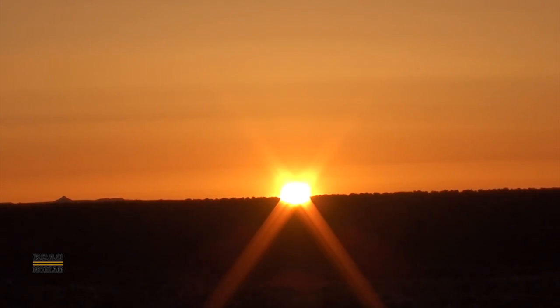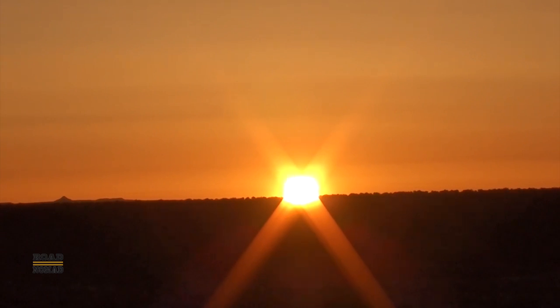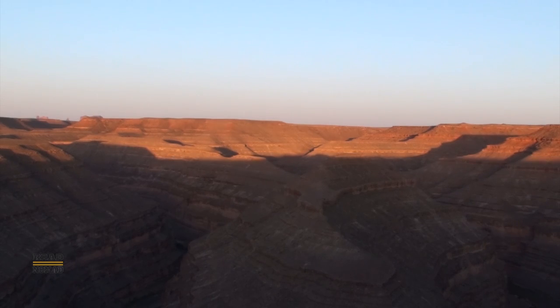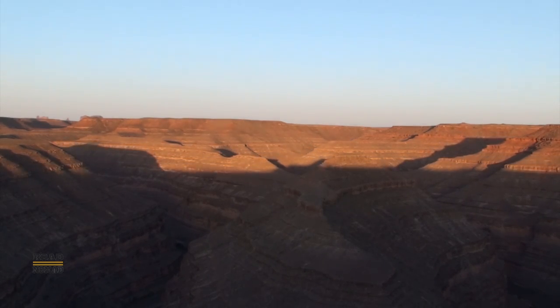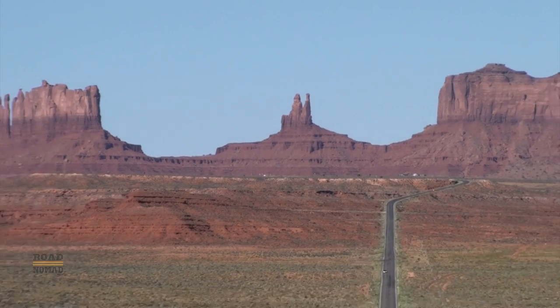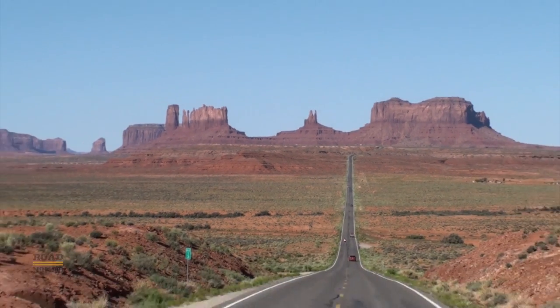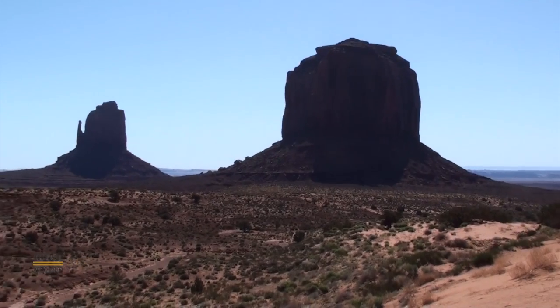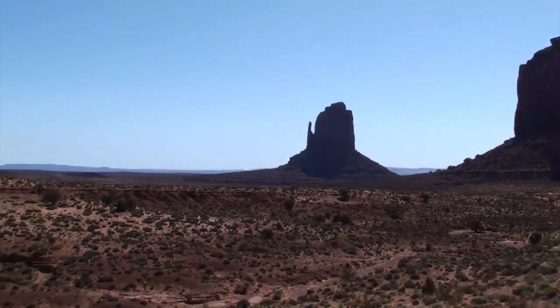With less than two hours of sleep, we look forward to the next day. Good morning! In the next video, we will visit Monument Valley, which is a spectacularly unique place, better known as the backdrop of many Hollywood westerns.